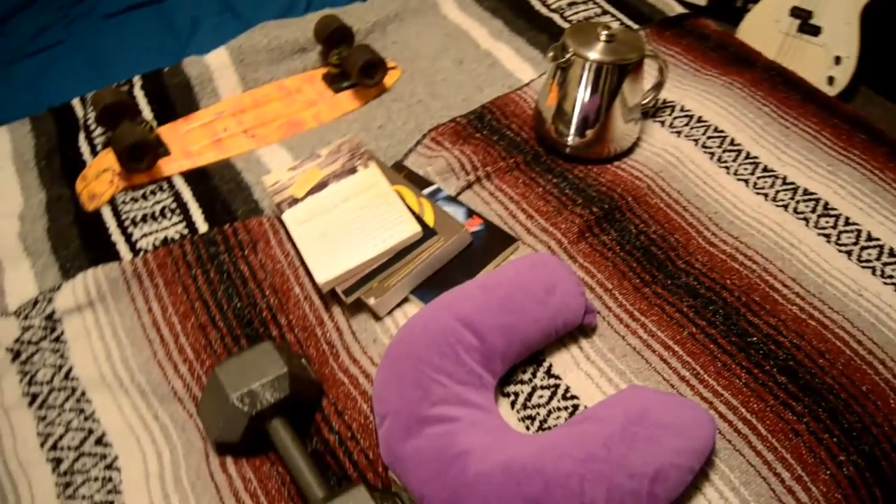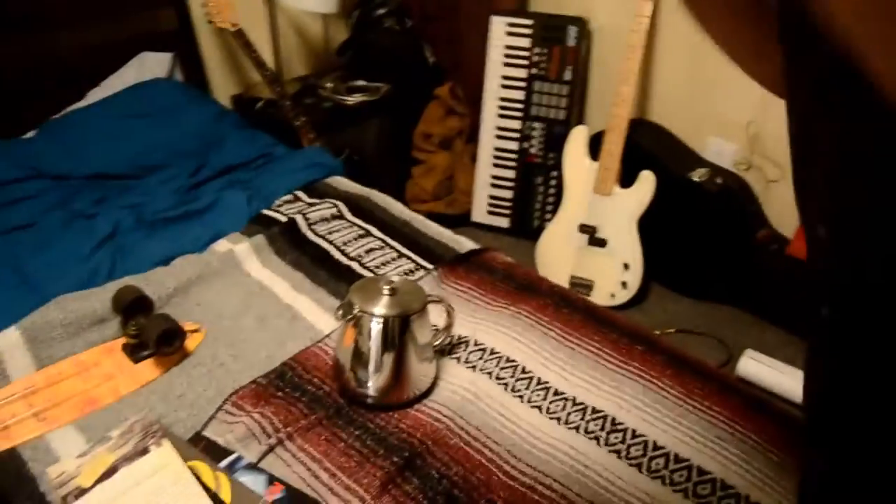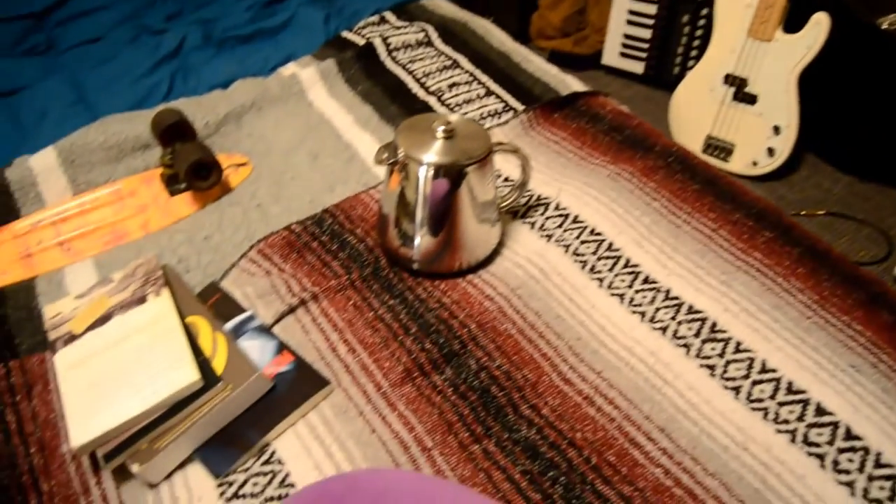These are some of the things I bring on tour. I have a neck pillow here — this is actually my only pillow on the entire last tour we did, and it's surprisingly comfortable. I would just sort of stick my face between the two sides and sleep. I have a French press for making coffee because sometimes it's nice to